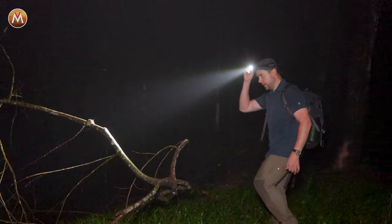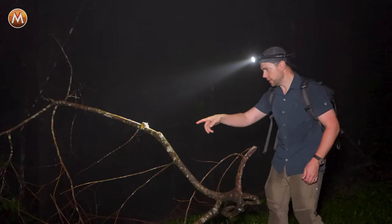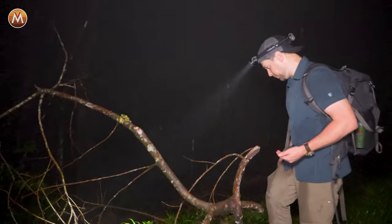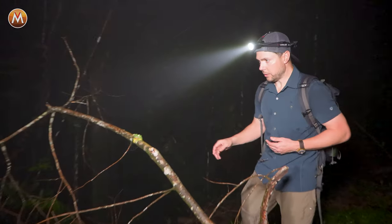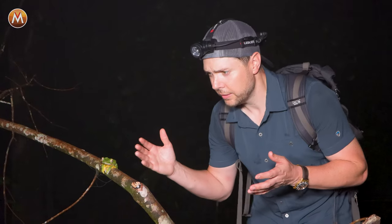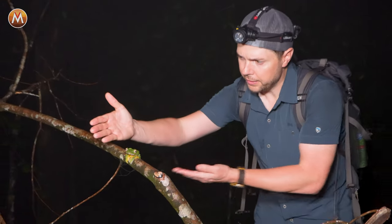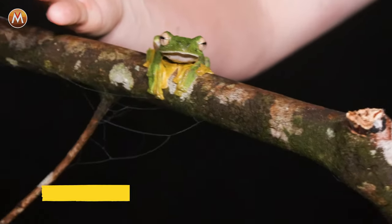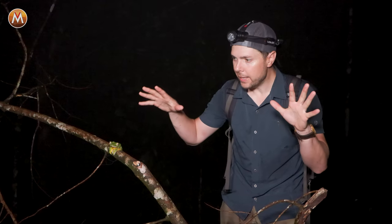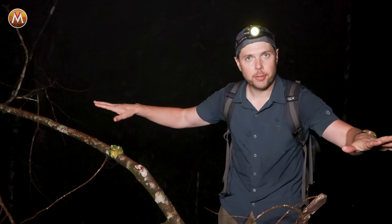Look at the size of this amphibian. As long as I don't touch it, it's going to stay right there. Look at how big that leaf frog is. This is a Wallace's flying frog. Its feet and the webs on them are so big and wide that it can actually fly through the canopy as a glider.